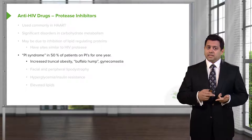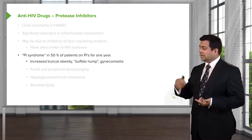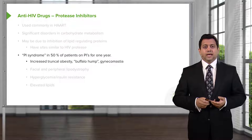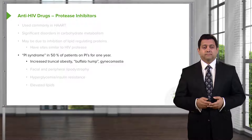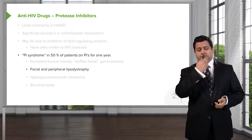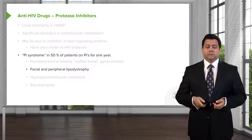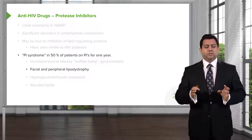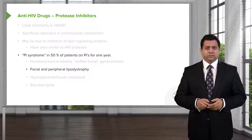What you see is increased truncal obesity — that buffalo hump, the Quasimodo hump that we often talk about — and we can see gynecomastia. We also see facial and peripheral lipodystrophy. So there's often some increased fat development in the face and they have a rounder face, very similar to the kind of changes we see with excess prednisone dosing.